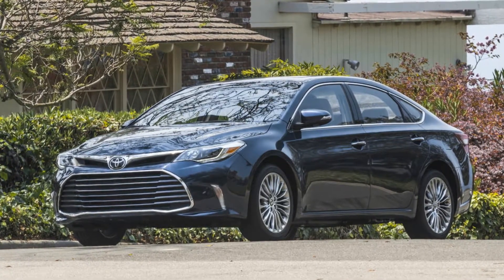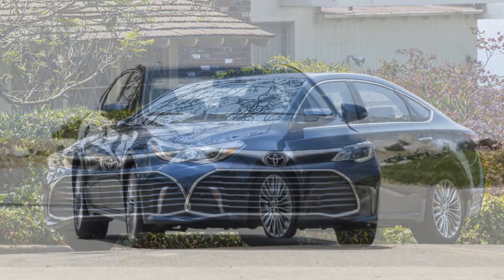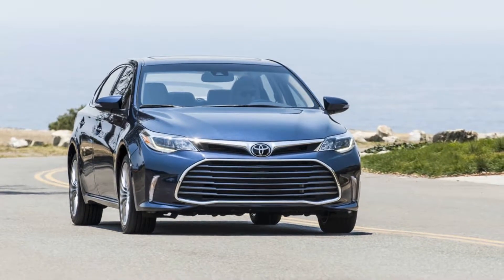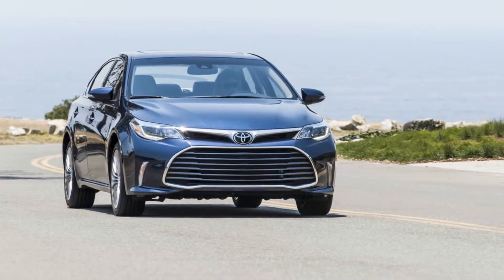From the over-boosted steering to the roll in corners, I think the Avalon's shameless cushiness is why I like it so much, and why, were I in the market for something like this, I'd feel perfectly fine not reaching for the Lexus upgrade.